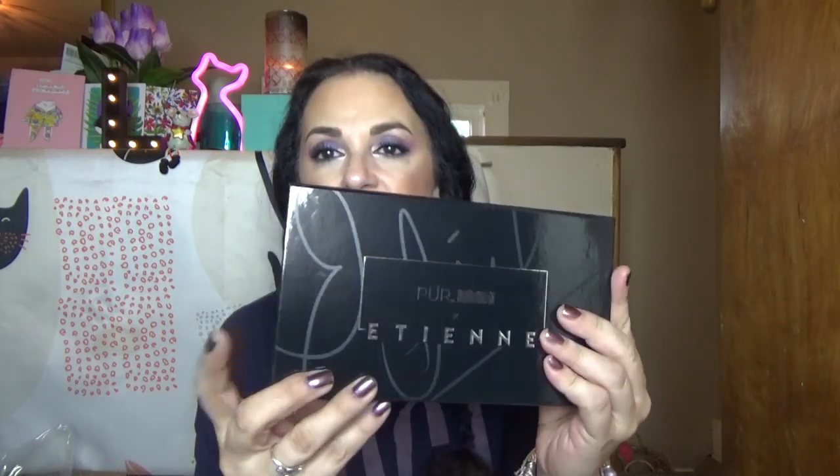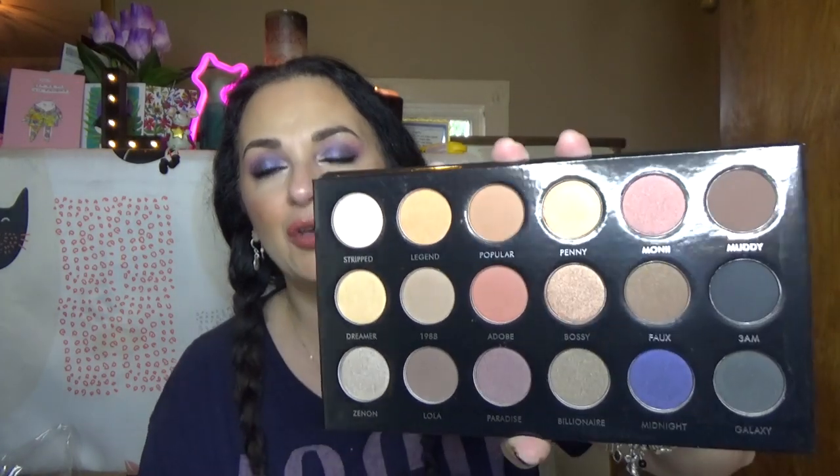I paid $25 and that has a value of way more than $25. Let's get into the big one - there could be repeats in here but that's okay. First thing I'm pulling out - I have wanted this palette for the longest time. It has been in and out of my Pure cart for about a year. It is the Etienne Pure palette - I think Etienne Ortega was an influencer collaboration. It's the Pure Pro palette. It comes in nice shiny black packaging with silver foiled raised lettering.